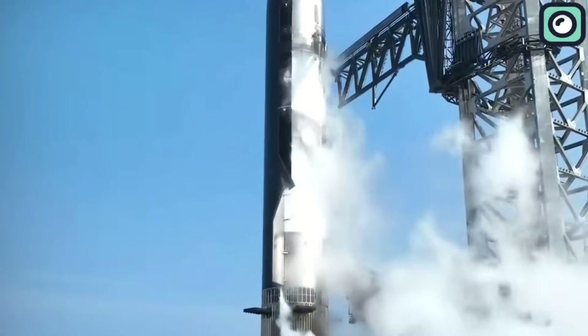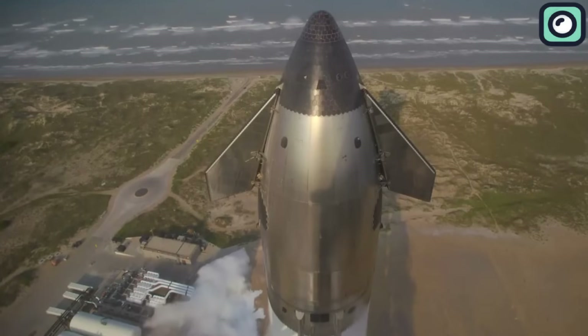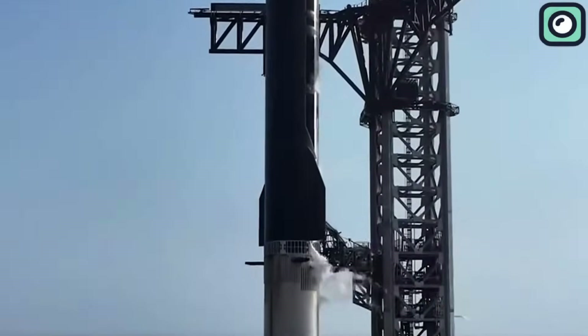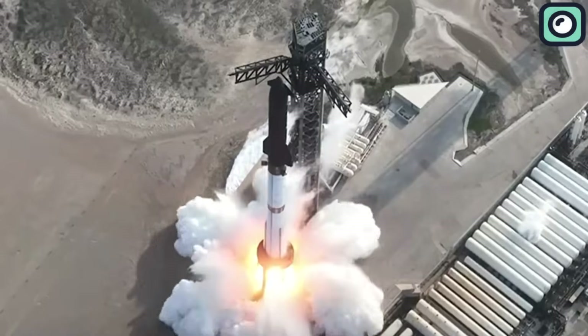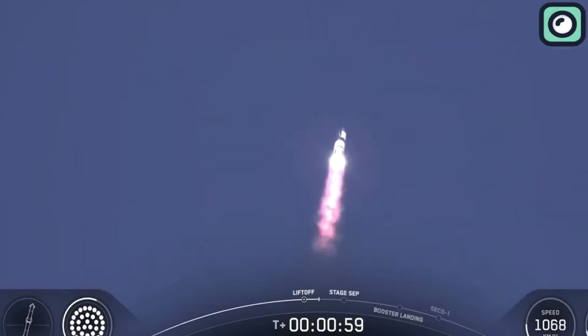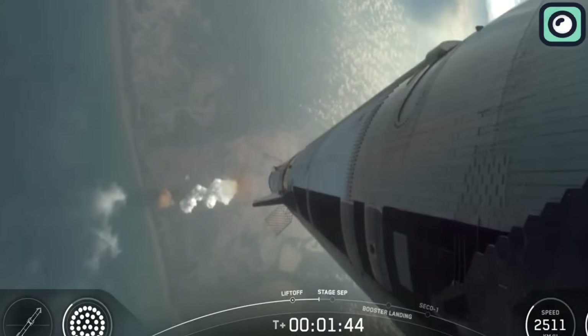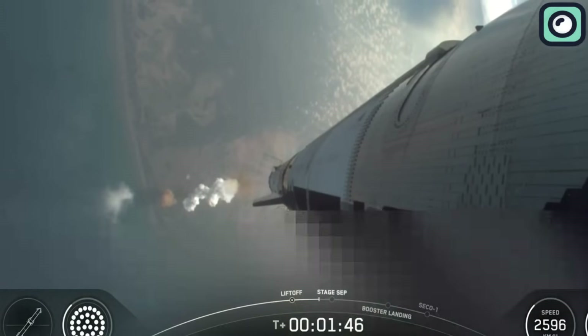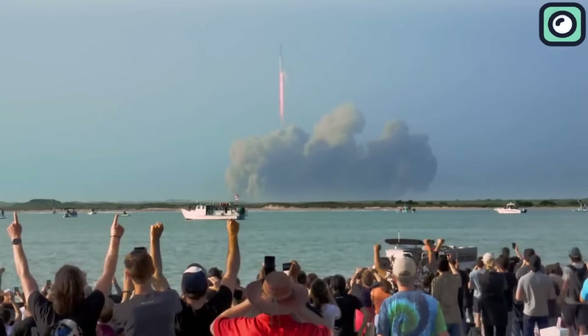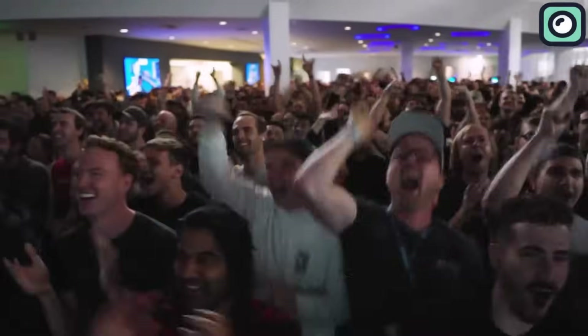At T-minus 10 seconds, the countdown had entered its final stretch. A low rumble began to swell. At T-zero, all 33 Raptor engines on the super-heavy booster roared to life. The ground shook beneath the launch pad in Boca Chica, Texas. The sheer power of the liftoff sent shockwaves through the surrounding area, and at T-plus 30 seconds the vehicle was clearly visible, climbing rapidly into the morning sky. At T-plus 40 seconds, the crowd marveled as the rocket arced overhead. It was an awe-inspiring sight.